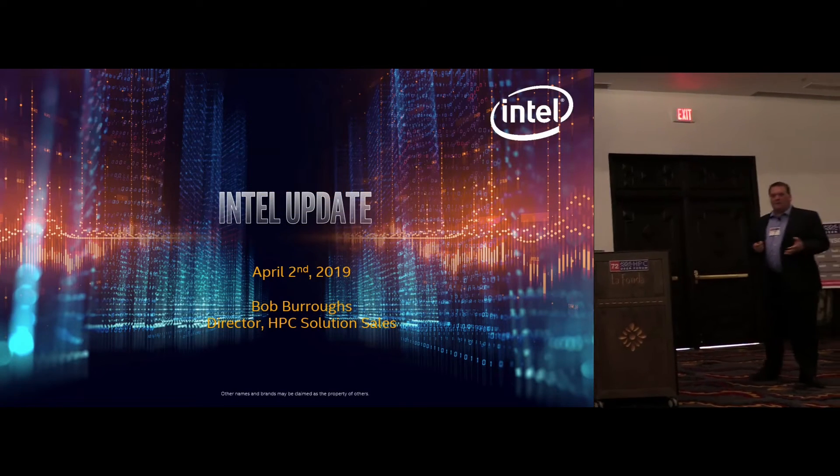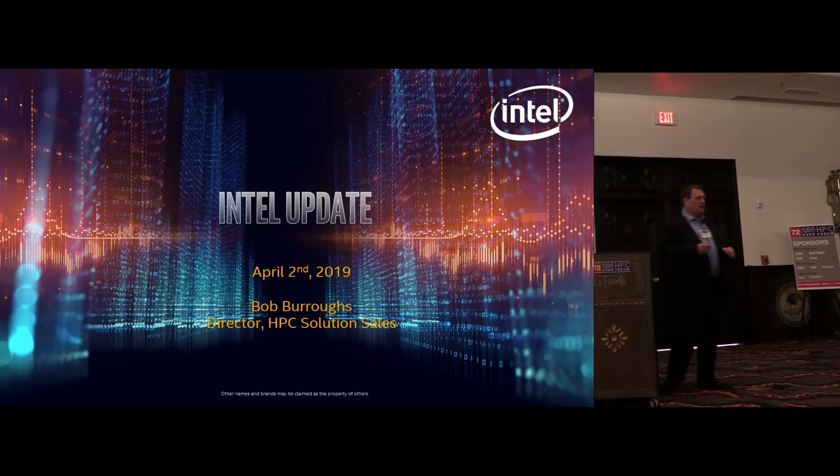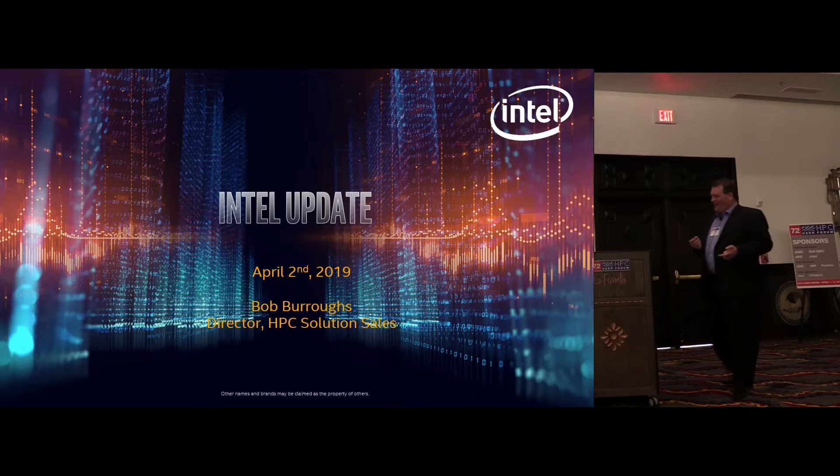Good morning. I have the enviable position of being right before lunch. I don't know why it says 45 minutes on there — just kidding. I've come from Oregon, the rain forest, and I can tell it's quite dry here. But I really appreciate the opportunity to speak to you and give you an update on what's going on with Intel.